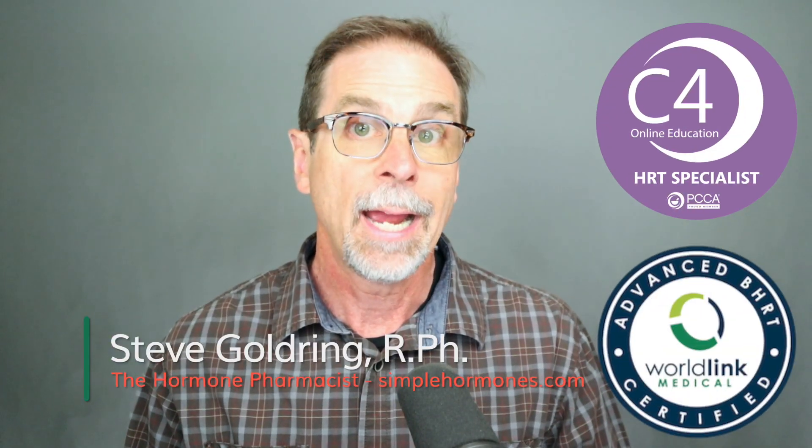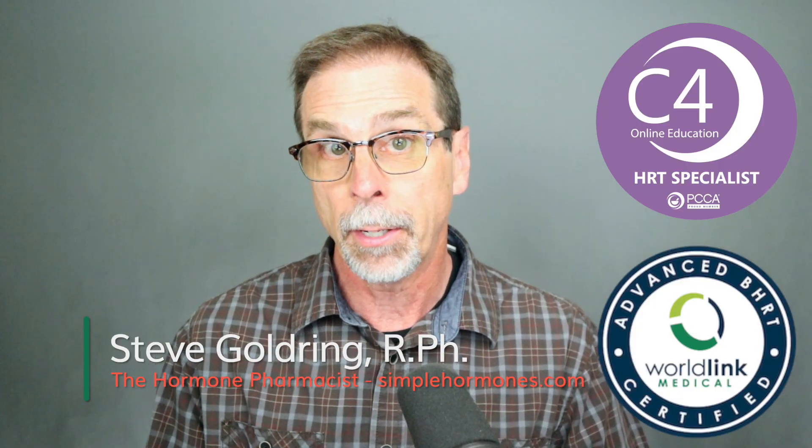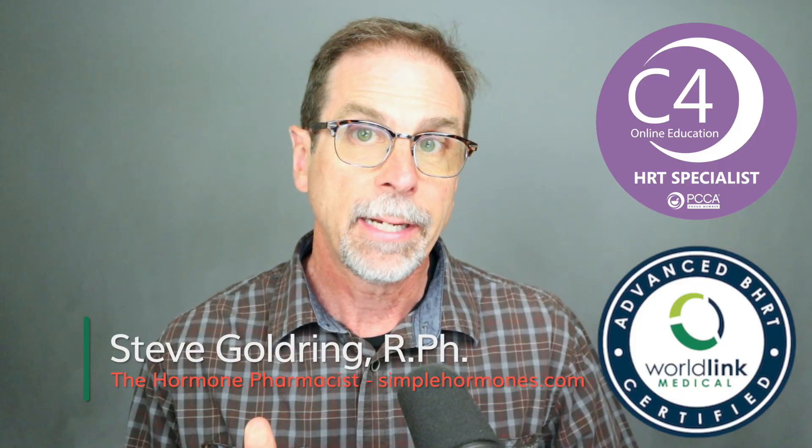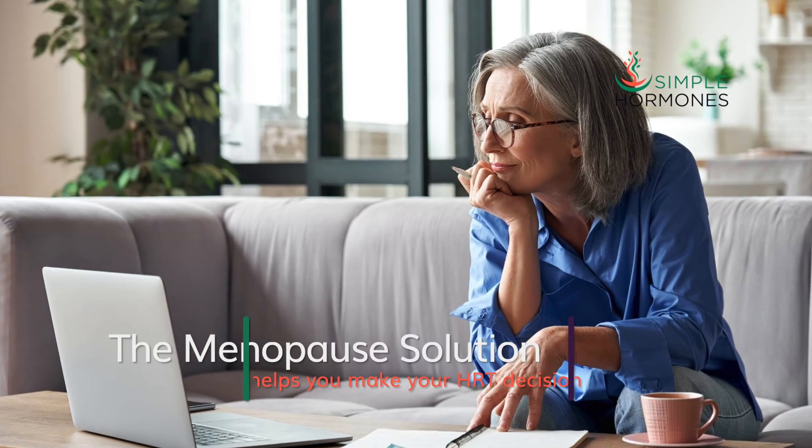I'm Steve Goldring, the hormone pharmacist. I help hormone practitioners and patients, especially women in menopause. I do that by creating easy-to-understand patient education resources, like my digital course, The Menopause Solution. If you're wondering about the specific lab values to aim for, I'm going to be covering those in detail later in the video — stick around until the end to get the whole picture.